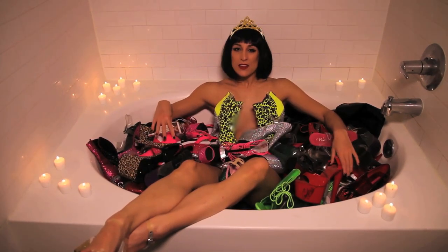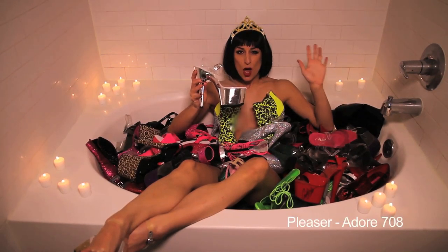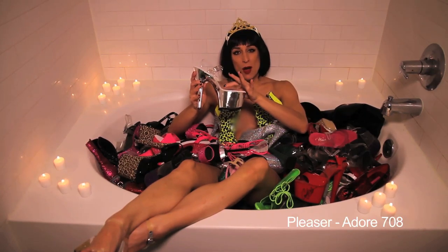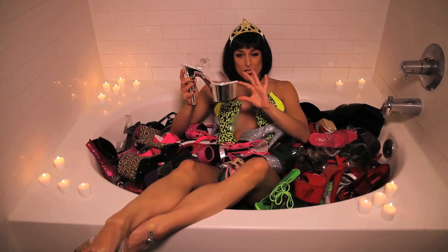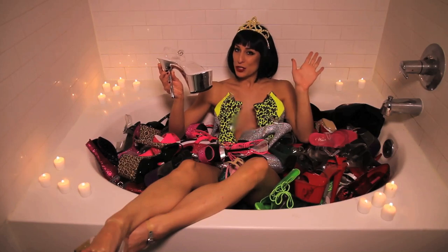Next up we have the chrome. This shoe is the ultimate if you want to get long legs. Not only does it have the clear plastic top, but it has a platform that's reflective. The chrome is magical and it goes with every single outfit. I really love these shoes.